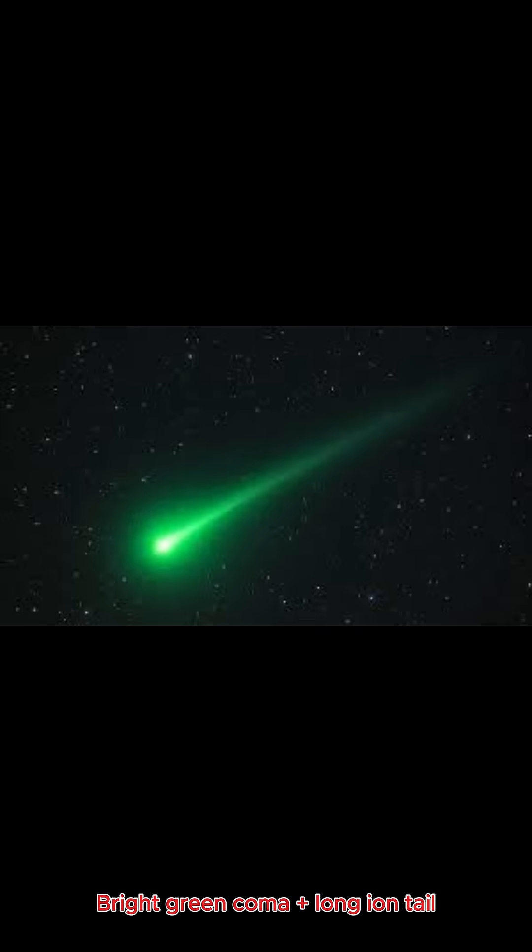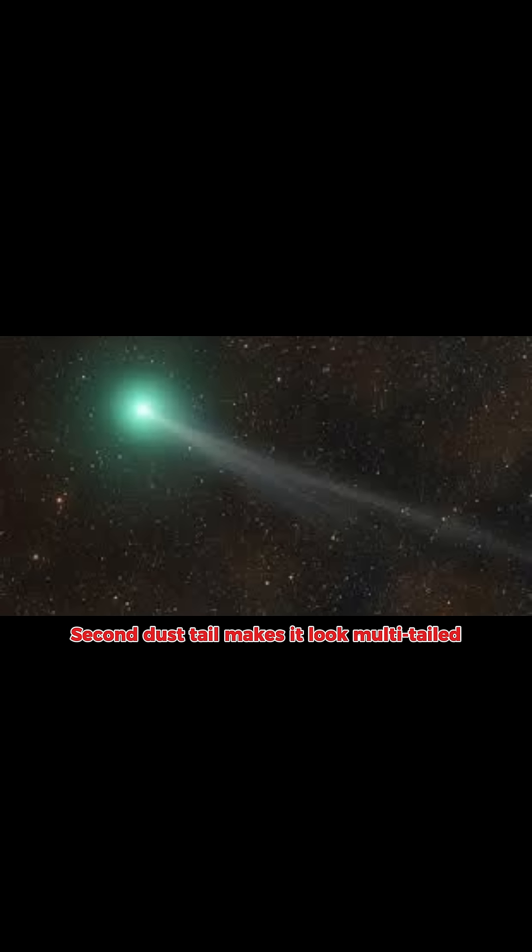Images show a bright green coma around the core with a long ion tail streaming away from the Sun. There's also a second dust tail that makes the comet look multi-tailed in deep sky photos.